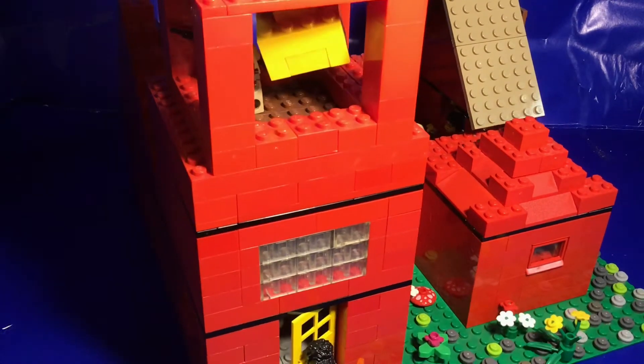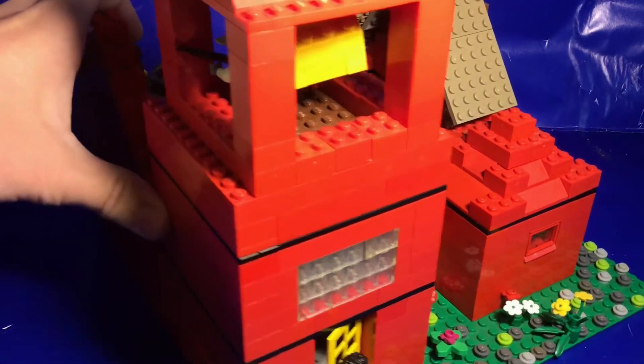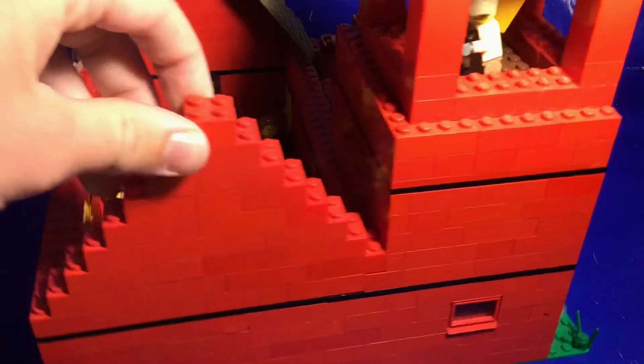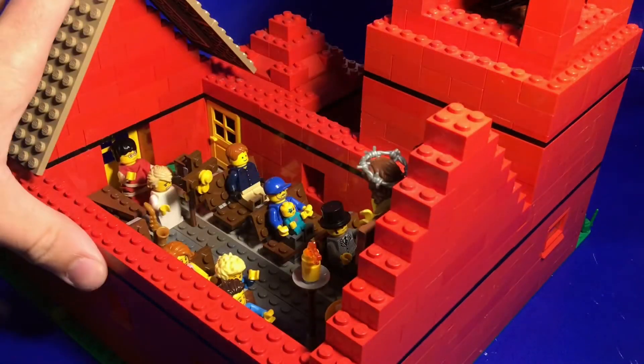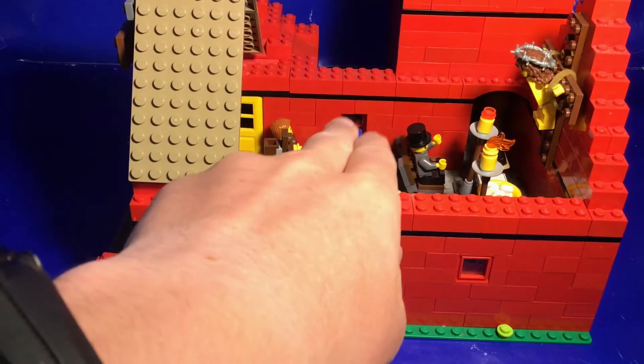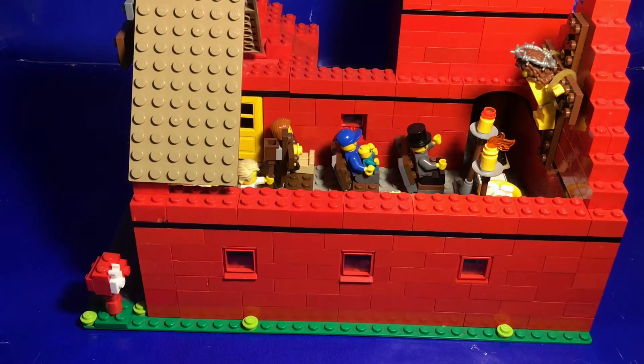On the back there's really nothing, kind of blank — just one window on the back side. On the other side we have three windows and a window that leads out to that little garden section.